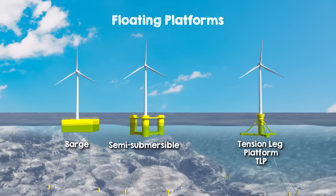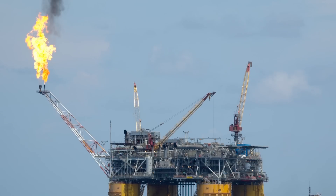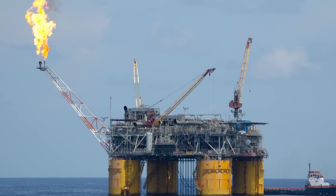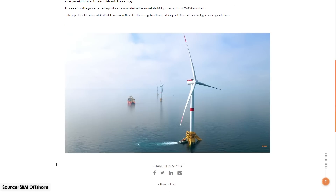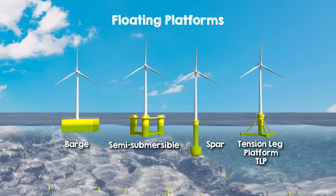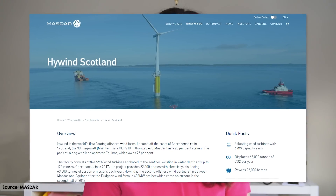Then there's the tension leg platform — imagine a giant water balloon anchored to the seabed with taut cables, providing excellent stability in deep waters. This design also has its roots in the oil and gas industry. Last year, three 8.4-megawatt turbines were installed on TLP floaters in 100-meter deep waters off the coast of France. And finally, we have the spar buoy — a long cylindrical structure that floats upright like a giant buoy. Its weight is evenly distributed, making it incredibly stable even in the deepest waters. Spar buoys were originally used to moor naval vessels but have been adapted for floating wind turbines. This is probably the most common type we are seeing in floating wind farms currently, with Hywind Scotland and Hywind Tampen both using spar buoy structures.